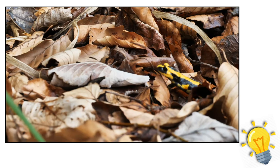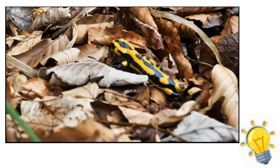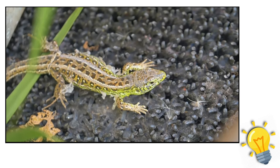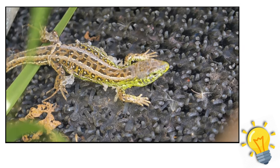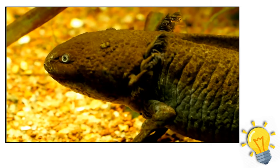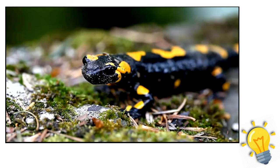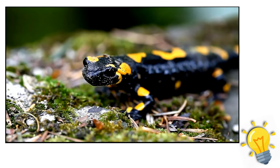Sirens are the only salamanders that don't have hind legs; they swim like fish by flapping their flat, long, muscular tails from side to side. The salamander order has developed a variety of breathing techniques: sirens maintain their gills throughout their entire lives, others like the tiger salamander lose their gills and develop lungs, and lungless salamanders like the arboreal and California slender salamander breathe through their skin and the membranes of their mouth and throat.